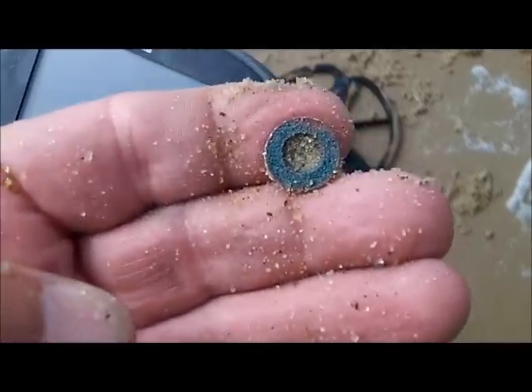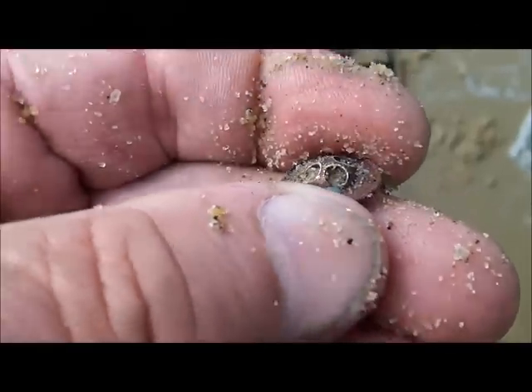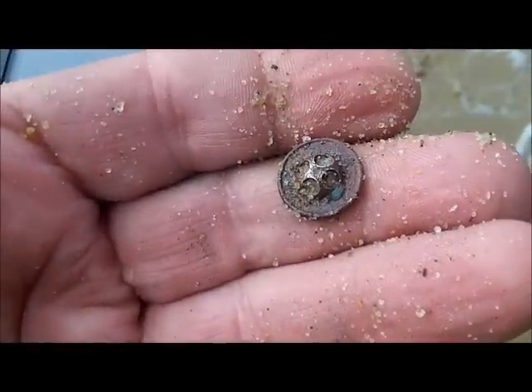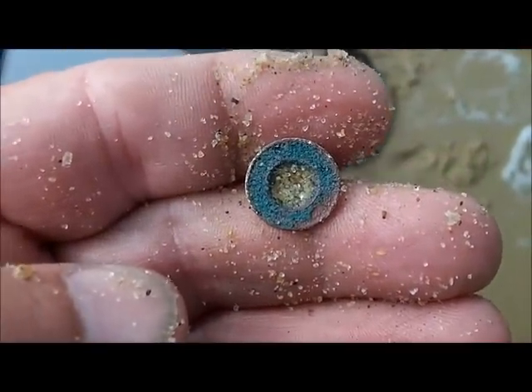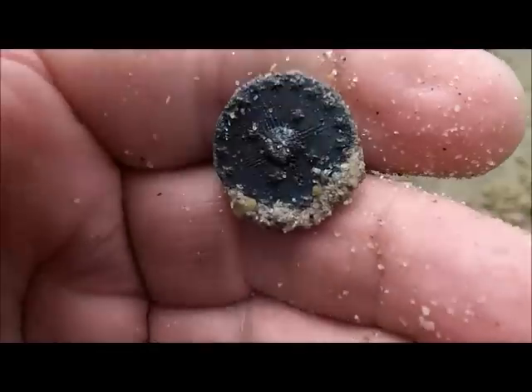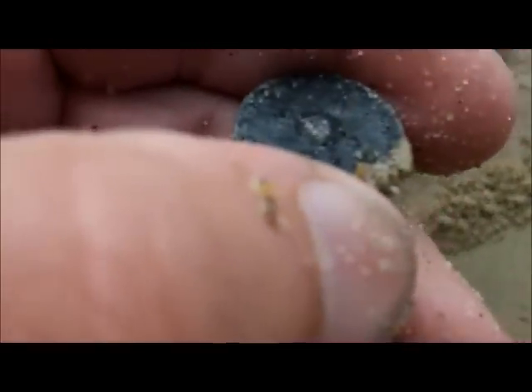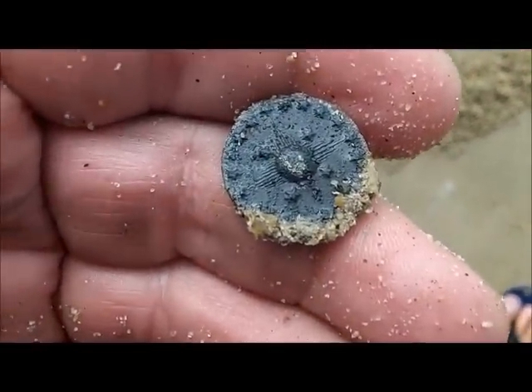Looks like Danny's got the first button of some sort. I can't tell what it says on there, but you can see on the back it's got the four little holes to tie the button with. He's got more bullets than me. Now I got a cool button — that's the back of it, look at the front. It's a star-looking thing, maybe — four stars with stars all around it. I like it.